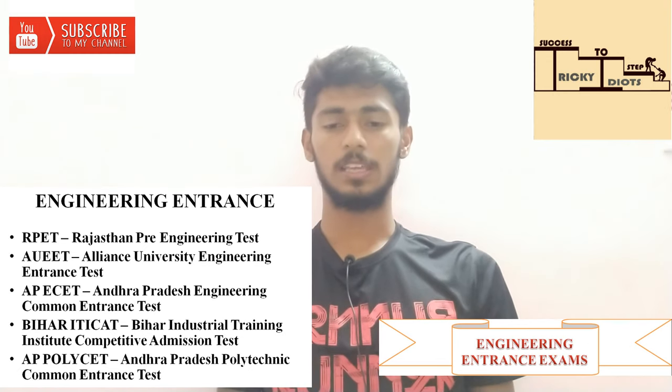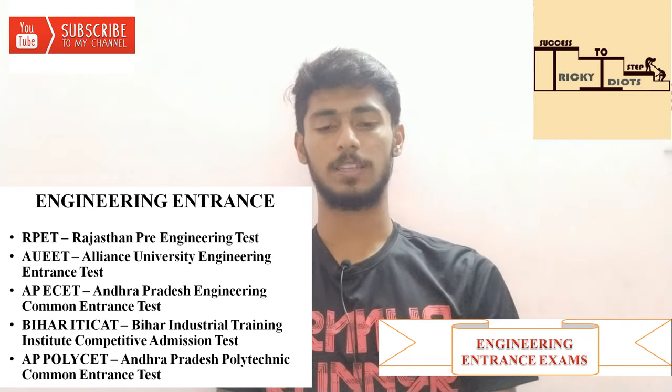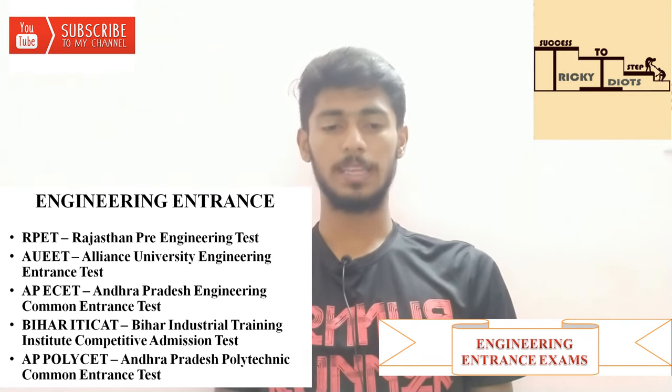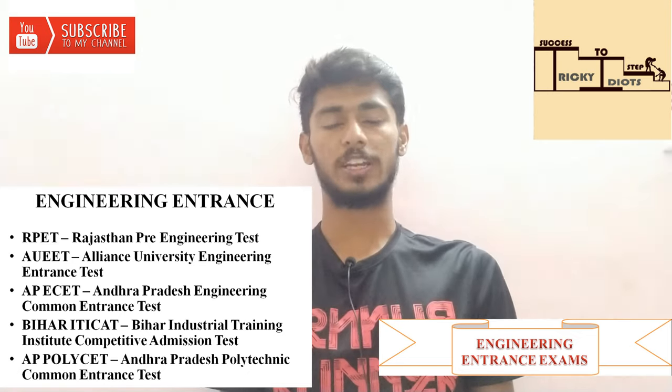Next is APEECET — Andhra Pradesh Engineering Common Entrance Test. Then BHARAT Industrial Training Institute Competitive Admission Test. Next is Andhra Pradesh Polytechnic Common Entrance Test.